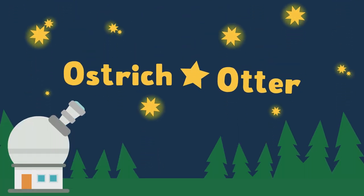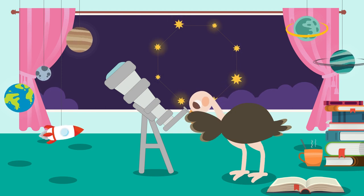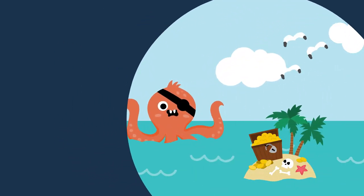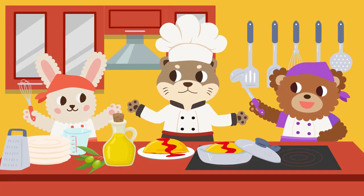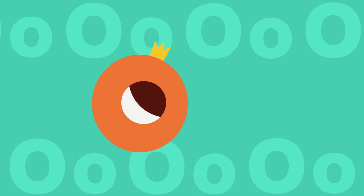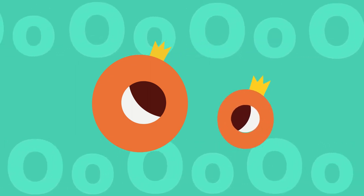O. Ostrich and Otter. Hello, Jam Talk friends. Let's learn the alphabet O. This is big O. This is small O. Let's learn the sound of letter O.